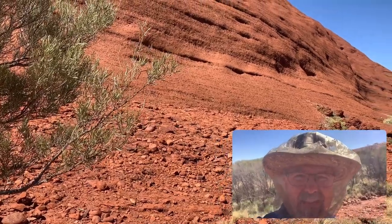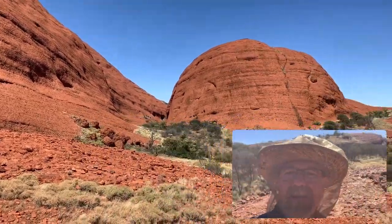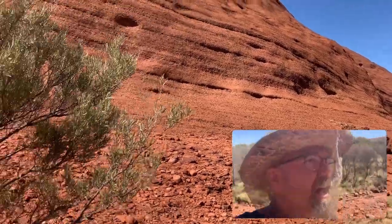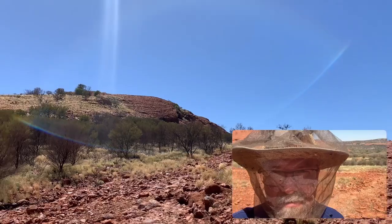The flies aren't too bad. We're out here at the Olgas — we just walked up the Valley of the Winds to the Karu lookout and checked it out. It's starting to get pretty hot, but it's a beautiful spot.